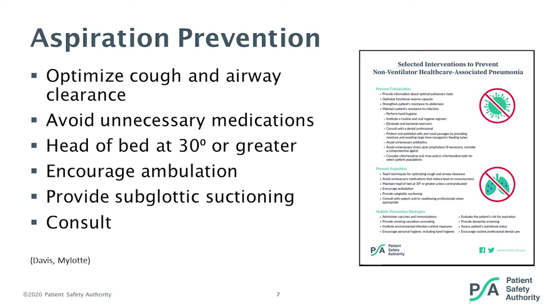Gastroesophageal reflux is estimated to occur in approximately a third of the elderly, which leads to the potential for aspiration. If someone aspirates material from their stomach, that damages not only the trachea but also impacts swallowing function, gag reflex, and cough reflex.